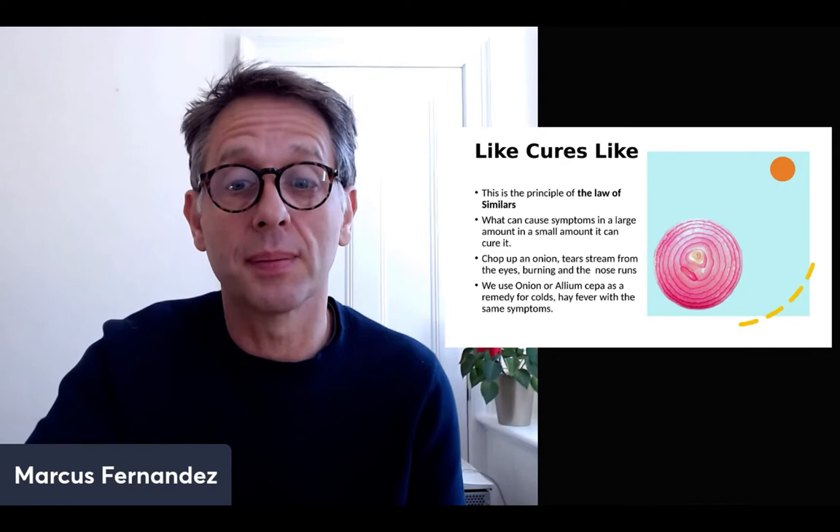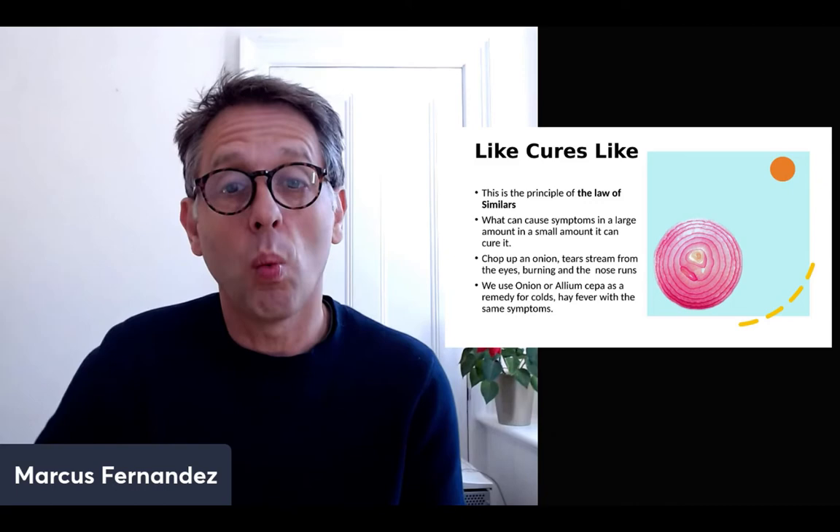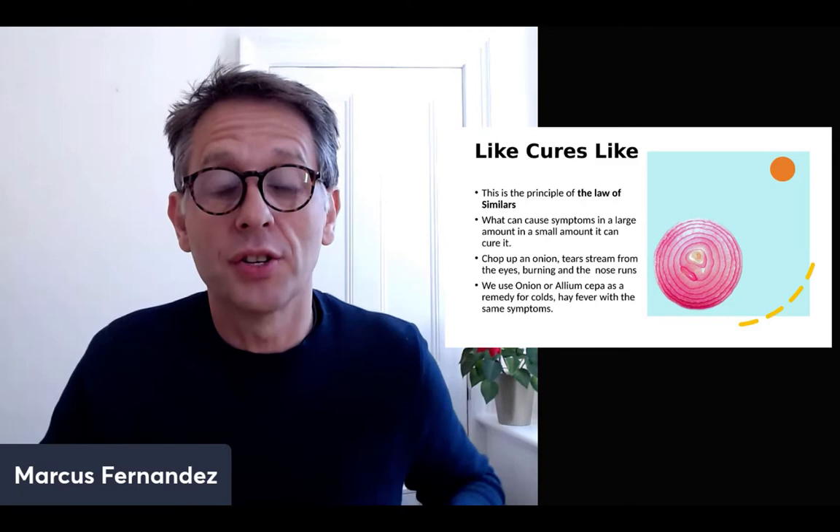So what is like cures like? This is the principle of the law of similis. What can cause symptoms in a large amount, in a small amount it can cure.